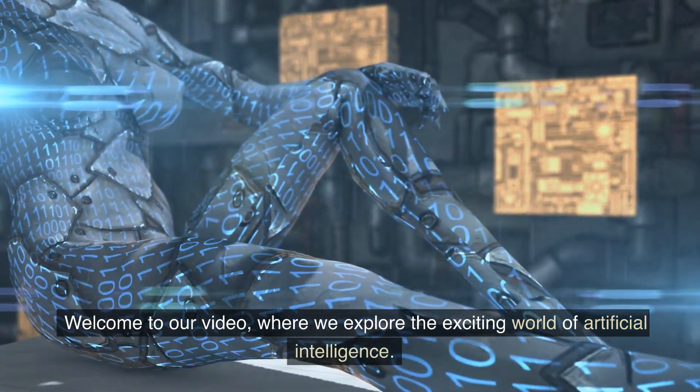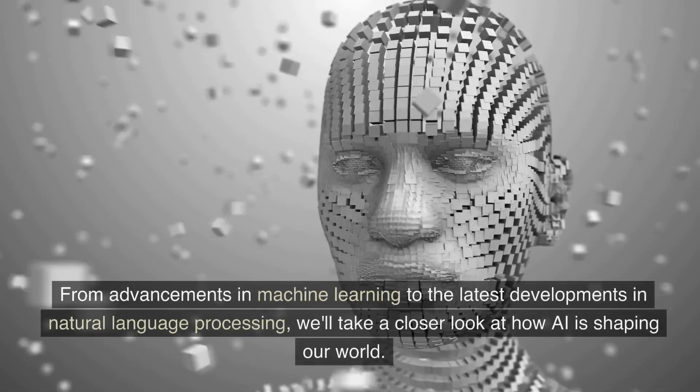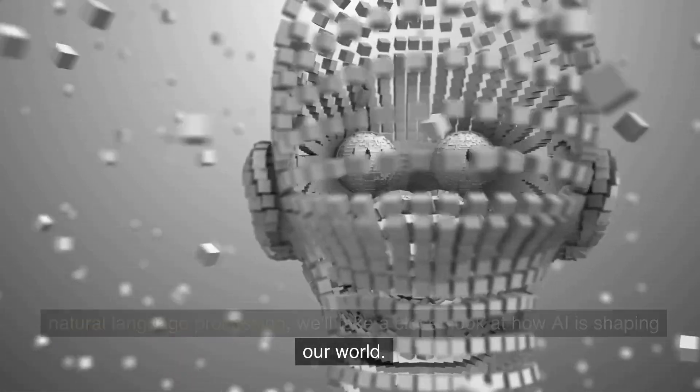Welcome to our video, where we explore the exciting world of artificial intelligence. From advancements in machine learning to the latest developments in natural language processing, we'll take a closer look at how AI is shaping our world.